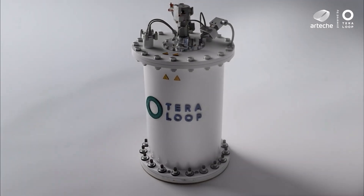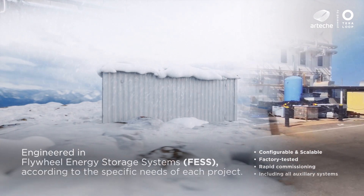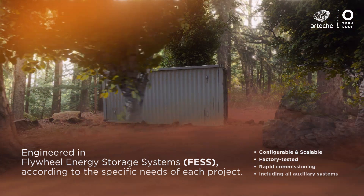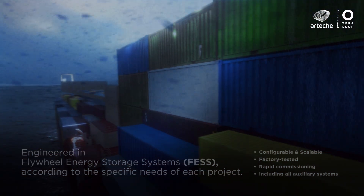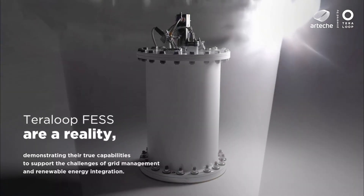Their high power density allows them to be integrated into modular storage solutions capable of meeting the specific needs of each project. Flywheel energy storage is now a proven reality, supporting the challenges of grid management and renewable energy integration.